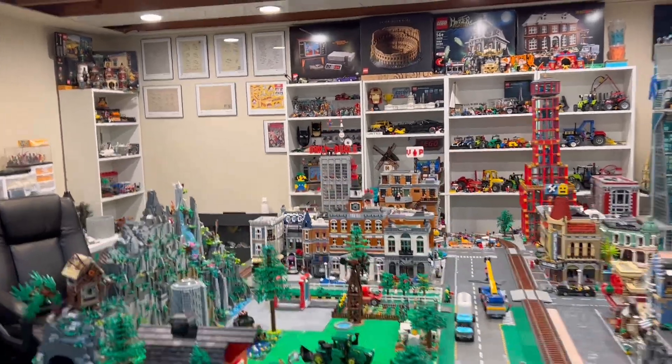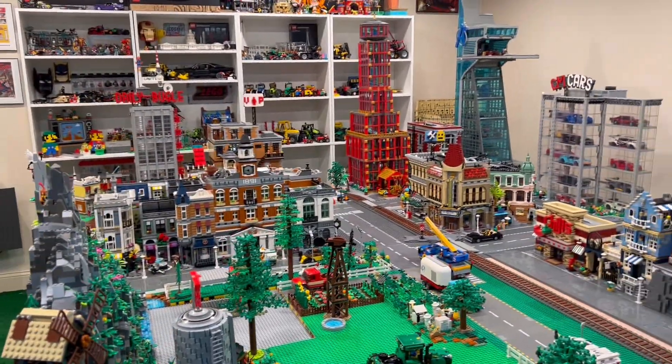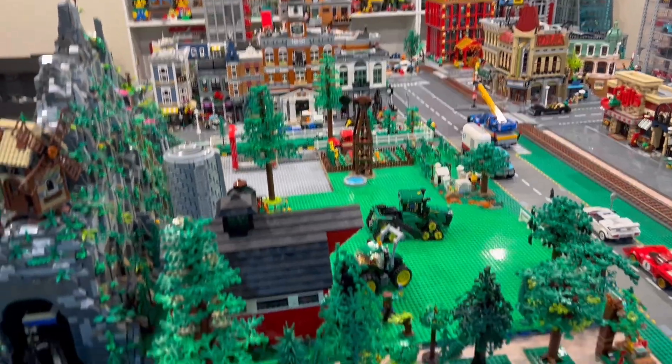What's going on everyone, it's Jeremy. Time for another LEGO update on the city — let's check out a few things I've gotten done and made a little bit of progress on.